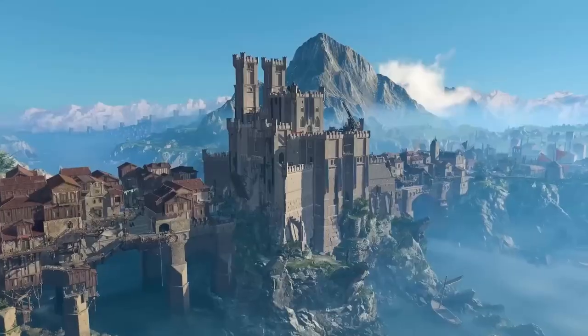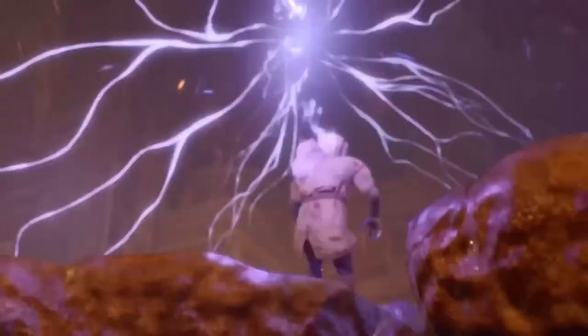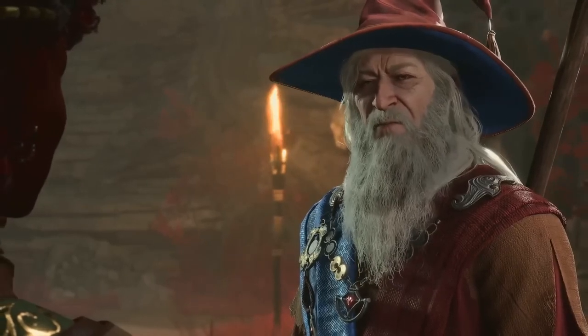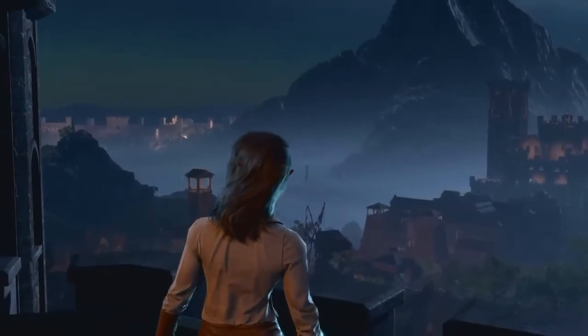Thank you for joining me on this epic journey through the world of Baldur's Gate 3. I hope you found my exploration of these incredible items and secrets both informative and exciting. If you enjoyed this video, don't forget to like, subscribe, and hit that notification bell to stay updated on more gaming content. Until next time, happy gaming and stay safe!